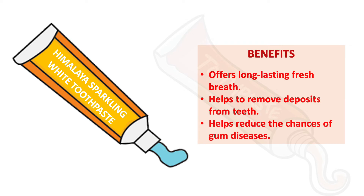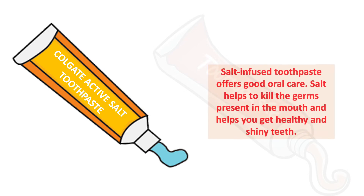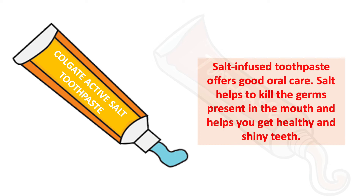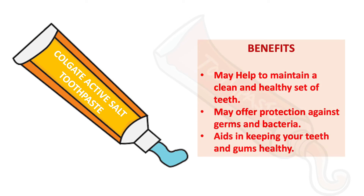Next we have Colgate Active Salt toothpaste. This salt-infused toothpaste offers good oral care. Salt helps to kill the germs present in the mouth and helps you get healthy and shiny teeth. Benefits include maintaining a clean and healthy set of teeth, offering protection against germs and bacteria, and aiding in keeping your teeth and gums healthy. Salt is a major ingredient in this toothpaste.